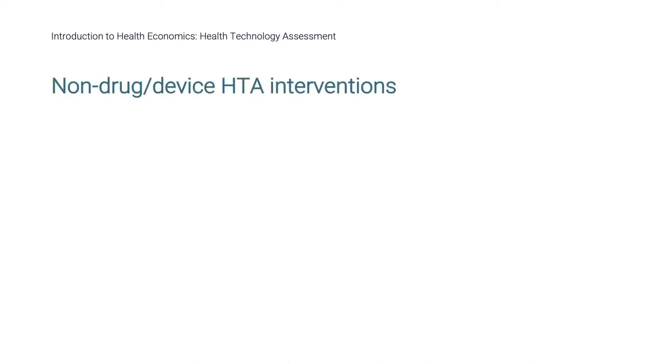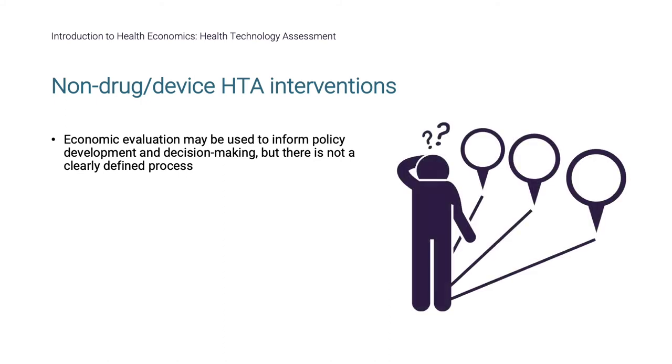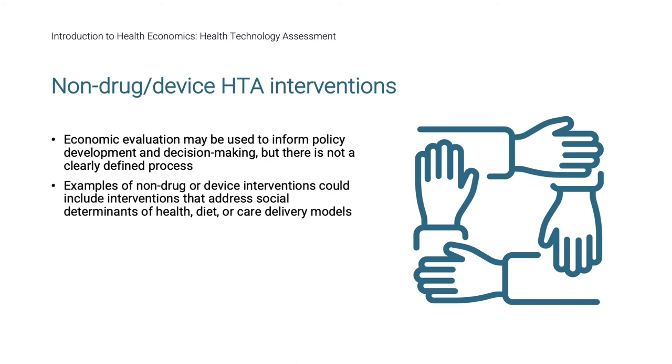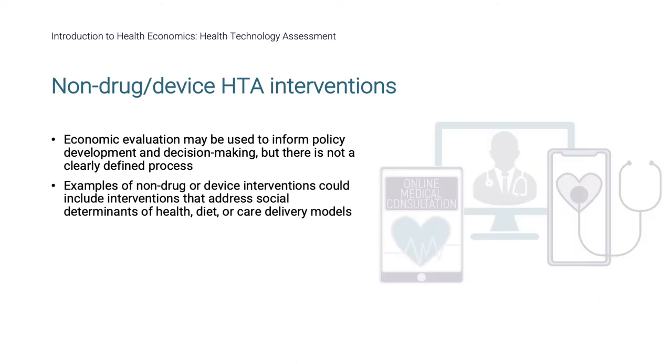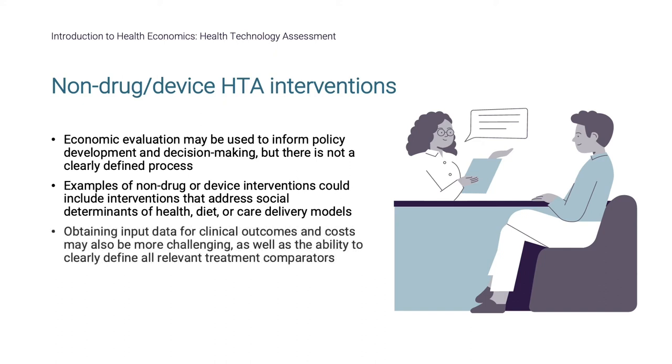What about HTA for interventions that are not drugs or devices? Economic evaluations can be conducted to inform decision-making, yet the specific decision-making bodies relevant for other interventions can be less clear than for drugs and devices, which have defined pathways and deliberative frameworks. Examples of non-drug or device interventions could include interventions that address social determinants of health, diet, or care delivery models such as remote or virtual versus in-person. Such interventions have a less clear path to policymakers, and obtaining input data for clinical outcomes and costs may also be more challenging, as well as the ability to clearly define all relevant treatment comparators.